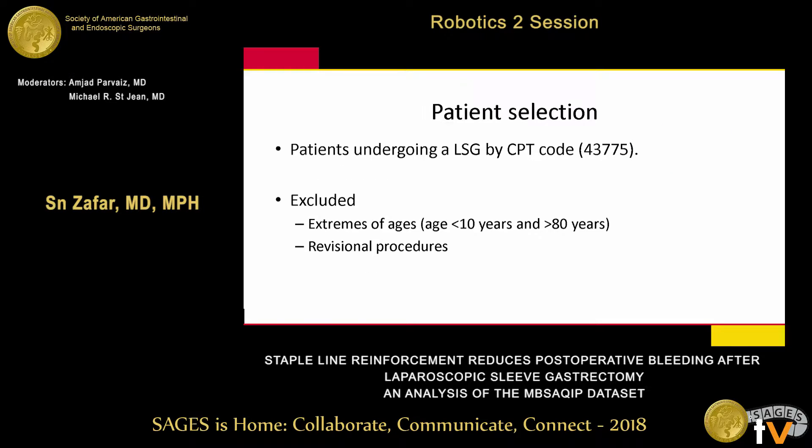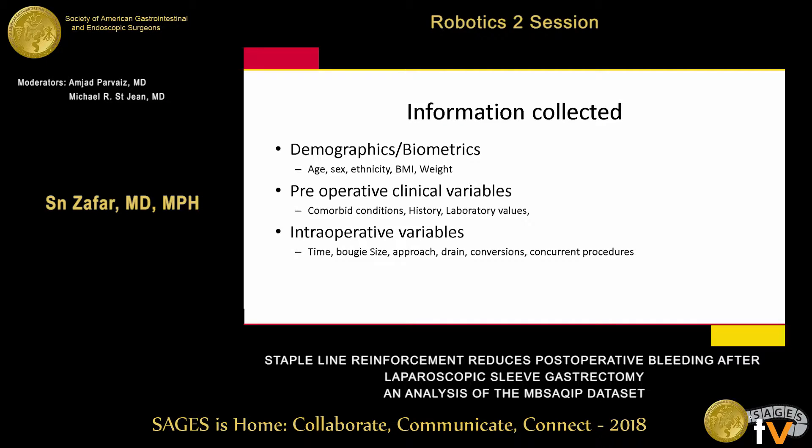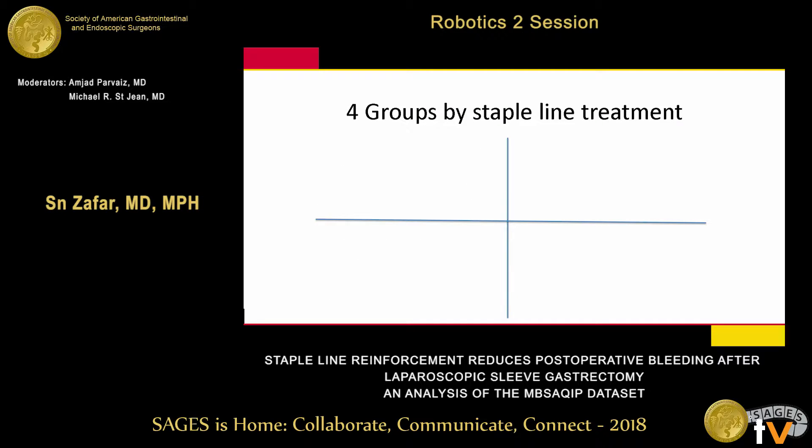We selected patients undergoing sleeves using CPT codes, excluded extremes of age, and revision procedures. We collected demographics and preoperative clinical variables from the MBSAQIP — a big strength of the dataset. Intraoperative variables were also used, including bougie size, conversions, and approaches. We looked at various outcomes including postoperative bleeding, complications, readmissions, discharge disposition, and mortality.